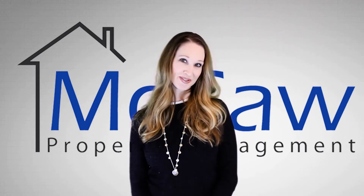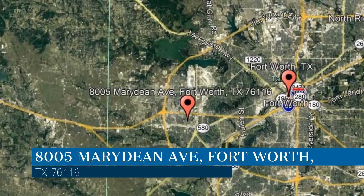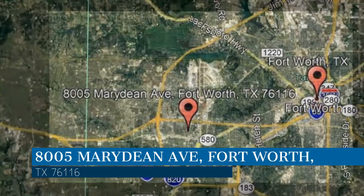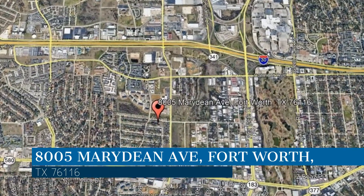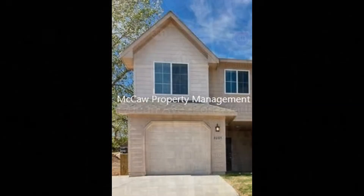Check out this available property and make it yours today. This property is located at the address on your screen. We are Macaw Property Management, and we are a leader in Fort Worth Property Management. Please enjoy this virtual tour.